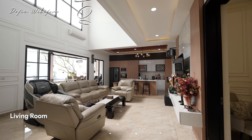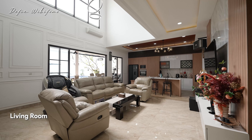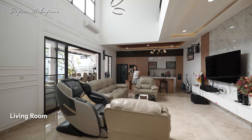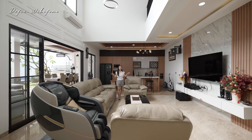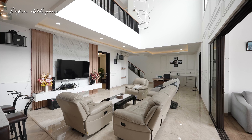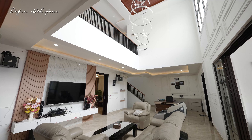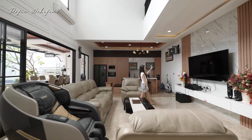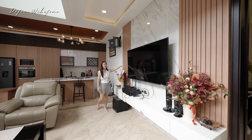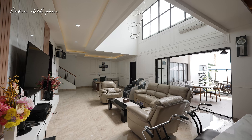Ini adalah area ruang keluarganya yang benar-benar homie sekali. Selebar rumahnya 16 meter, plus masih ada ruangan di belakang sana. Semua yang loose product akan dibawa oleh si pemilik. Tapi sudah dikasih high ceiling, rumahnya terang banget, karena di area belakang dibiarin jadi area void. Di sini sudah ada satu area khusus untuk TV. Kecuali lemarinya yang sudah nempel. Plus sudah dikasih drop ceiling.